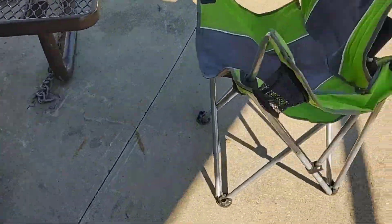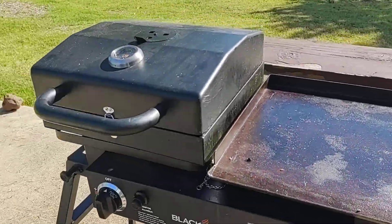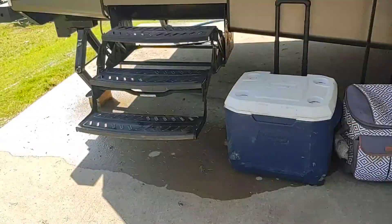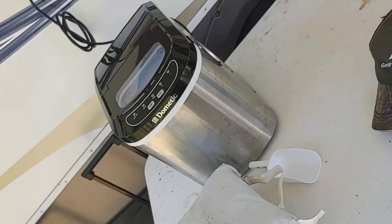Okay, let's see if this works. Campsite number 77. There's the Blackstone griddle and grill, ice chest, a bunch of beer, liquor, carrier-on, ice maker.